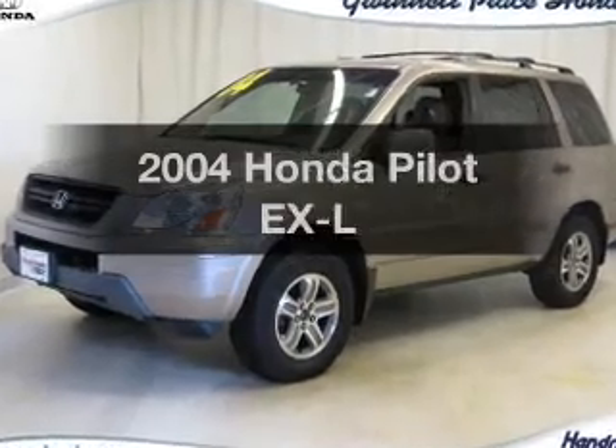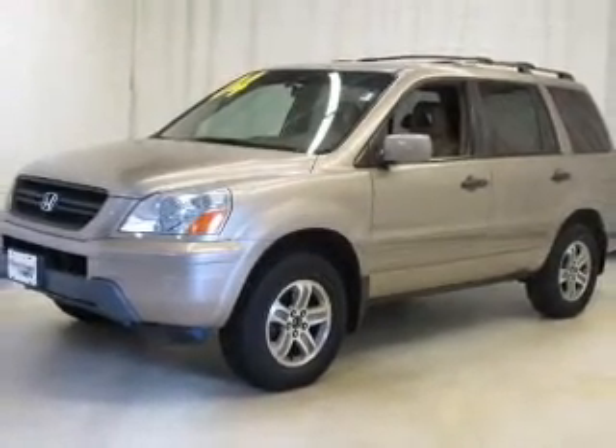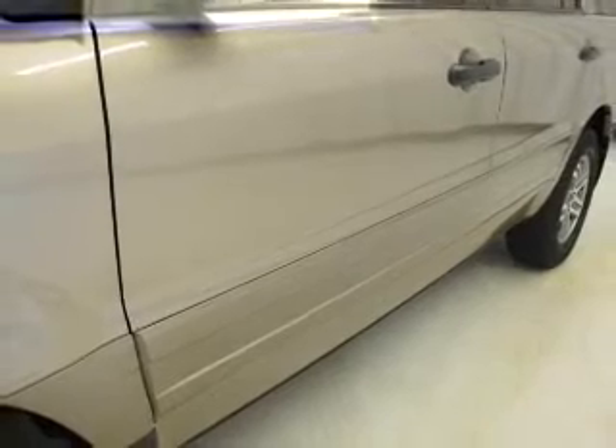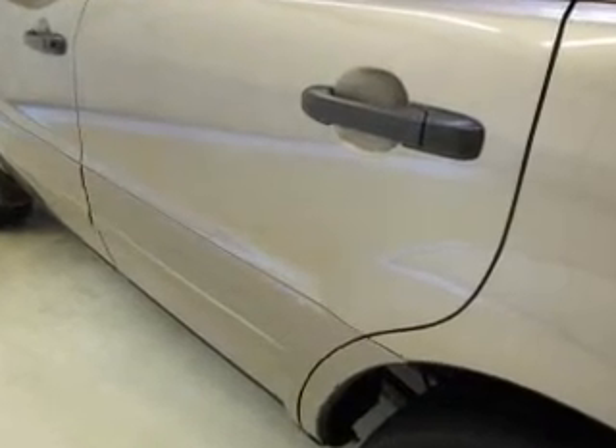Introducing the 2004 Honda Pilot. If you're looking for an automobile with great attributes, look no further. With a solid six-cylinder engine connected to a smooth-shifting five-speed automatic transmission, premium wheels give a more luxurious look. The anti-lock braking system will help deliver you safely to your destination.